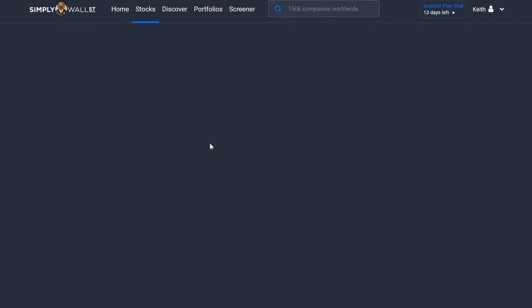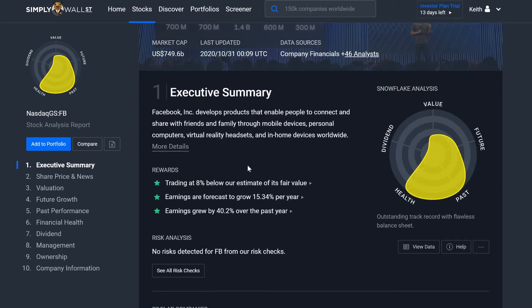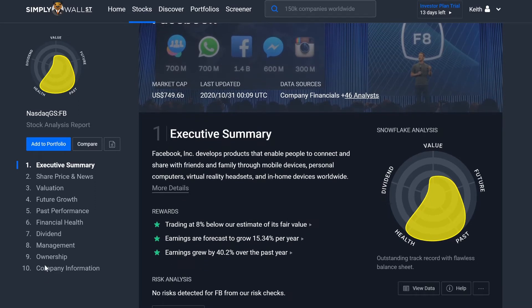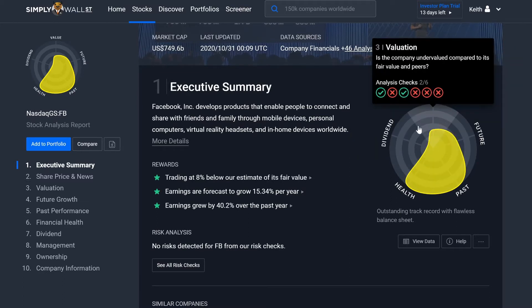Let's click on Facebook. I wholeheartedly believe Facebook will be the biggest company in the world one day — give it like another five years, you heard it here first. But this is what's really neat about this site. When you go through it, it kind of gives you a whole breakdown of the company. So say you want to invest in Facebook but you're not too sure about it — if you just click on it, it gives you this whole summary: the executive summary, exactly what it does, all of its analysis, how it checks out.